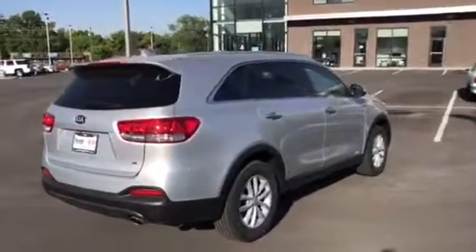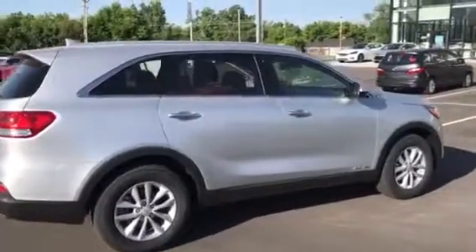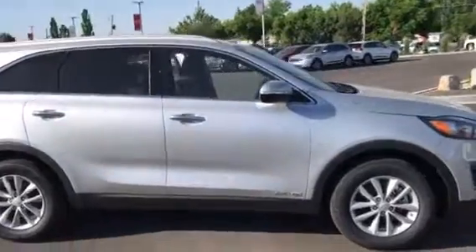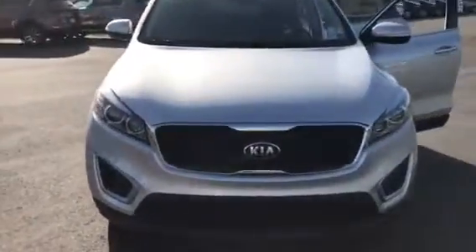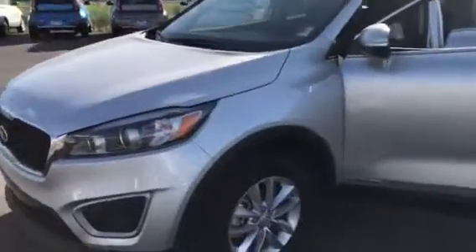Hi, my name is Travis. I'm a sales representative here at Young Kia in Layton. I like to send a quick VIP video to all my customers that ask about the Sorento, so I can show them how awesome this vehicle really is. It's got a new redesigned look and a lot of features that they are really unaware of.